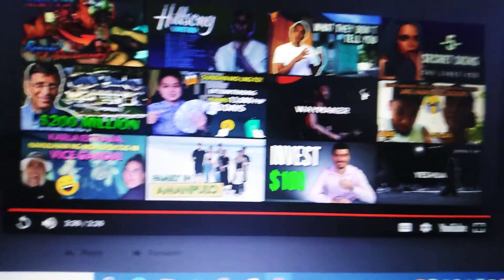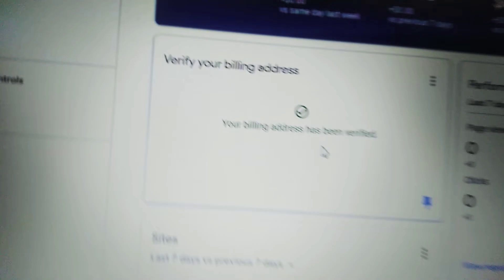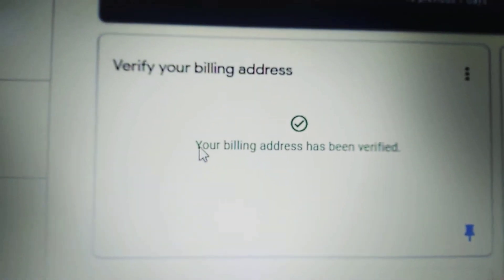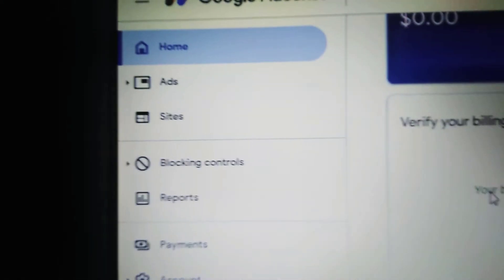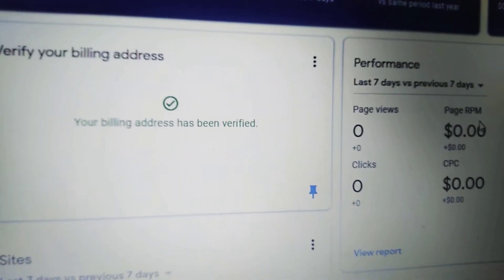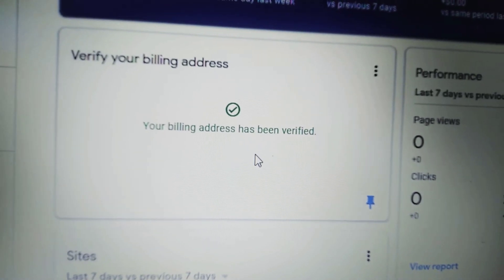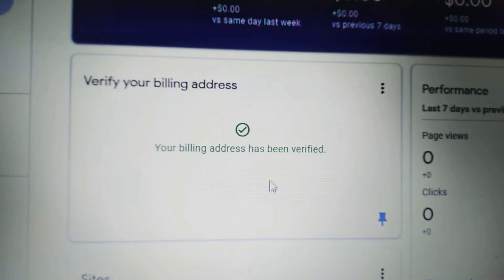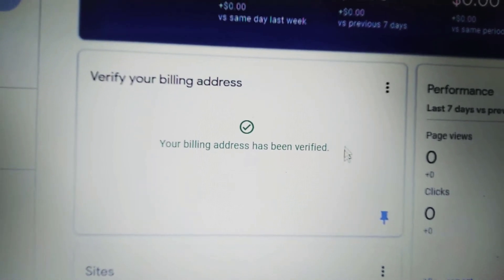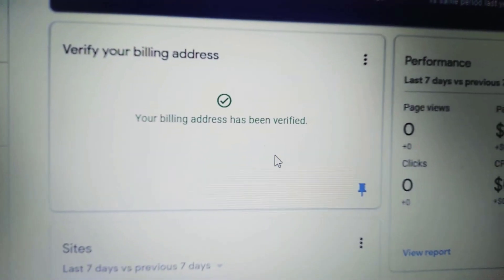So there you go — it's done! I'll check my Google AdSense, guys — it's already verified. Look at this: 'Your billing address has been verified.' All I need to do now is wait until I get paid for my first payment. Yahoo! Thank you so much, Google AdSense and YouTube — thank you, thank you! I'm so happy!